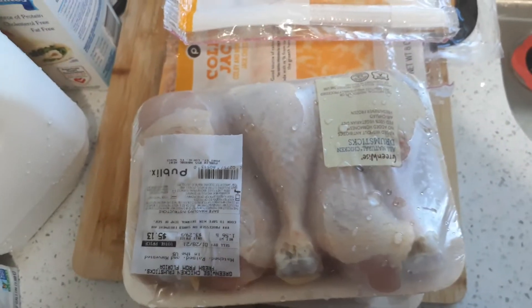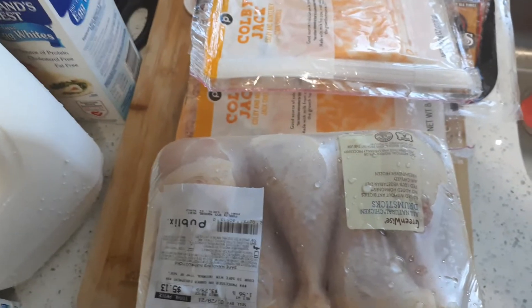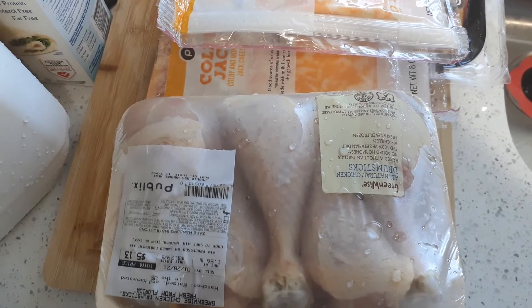Welcome back to my channel. This is Tanisha. How is everybody doing out there? Yes, I am doing a Publix haul. I'm doing the cold items first and then I'll go with the other items later.